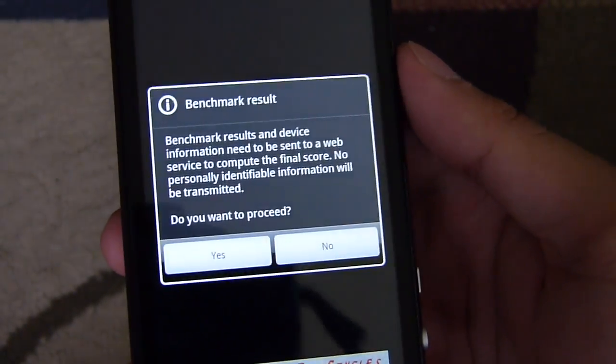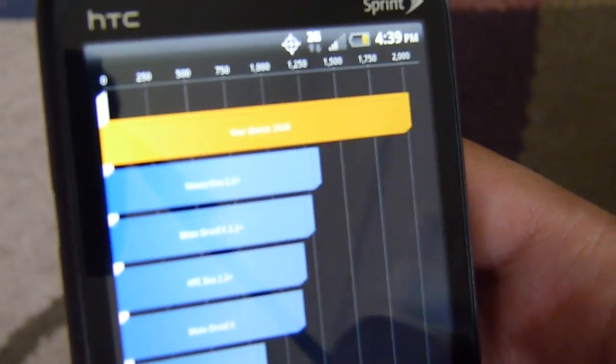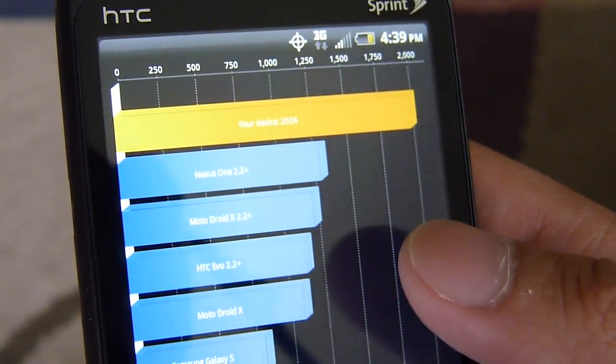We're almost done with the second test. It went over the 2000 mark — 2026 on Quadrant. Pretty good score, and very remarkable especially with a dual-core processor like this.